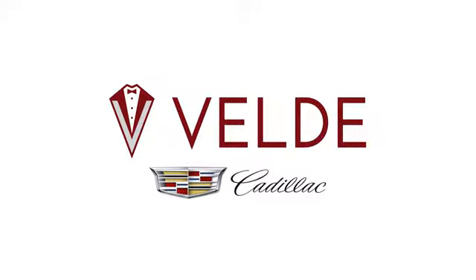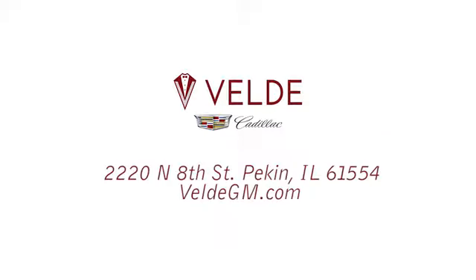Take it for a test drive today. Valdez Cadillac has been in business for over 50 years. Call or stop in today. We're conveniently located at 2220 North 8th Street in Pekin, Illinois.